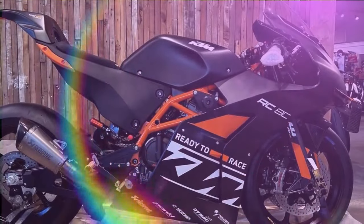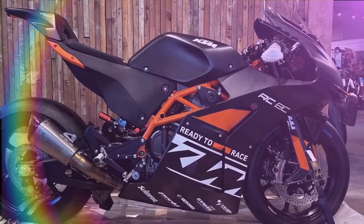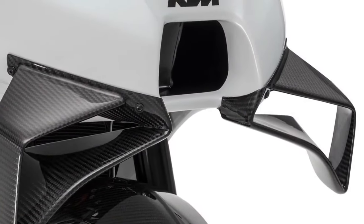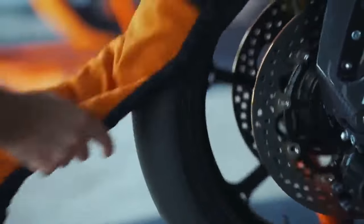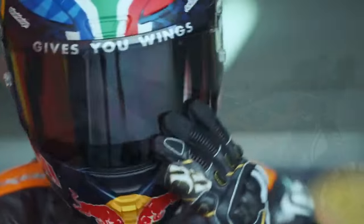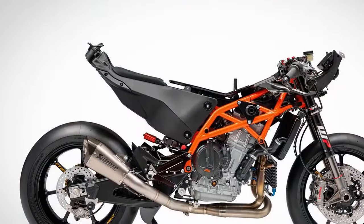The 2024 model retains the same 890cc power unit, but is tuned to boost peak power to 135 horsepower and increases the rev limit to 12,000 RPM from 10,500 RPM. Enhancements include titanium valves and connecting rods, two piston rings per cylinder, and larger 48mm throttle bodies. These modifications lighten the engine internals, raise the compression ratio, and add more fuel to the mix for increased power and higher revs.